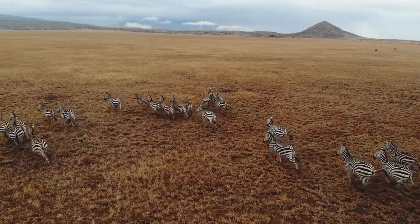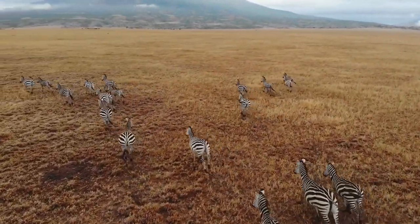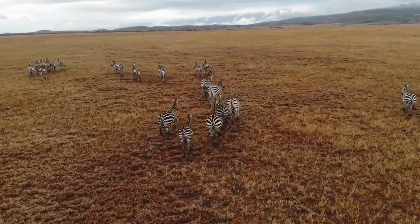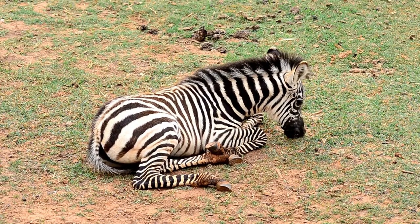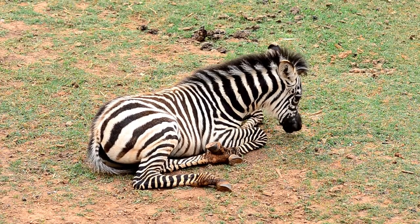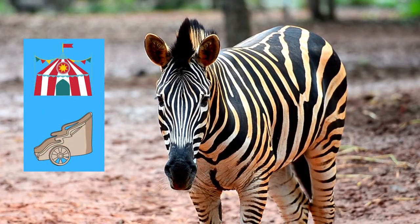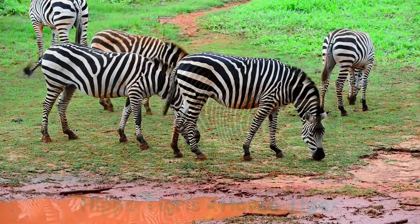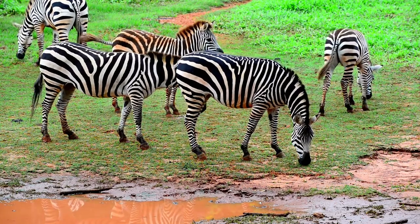Astonished scientists recently discovered that plains zebras make the longest migration of all land mammals in Africa. Here is a strange fact: in ancient Rome, zebras were trained to pull chariots at circuses. They were called hippo-tigris, which means horse-tiger.